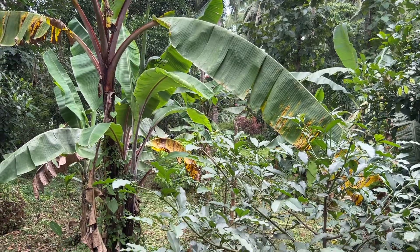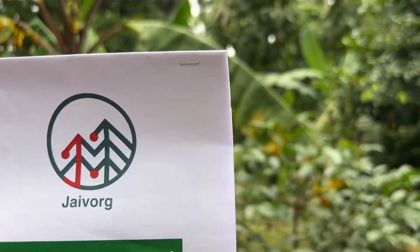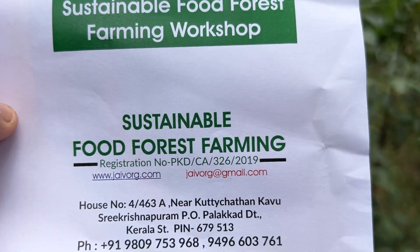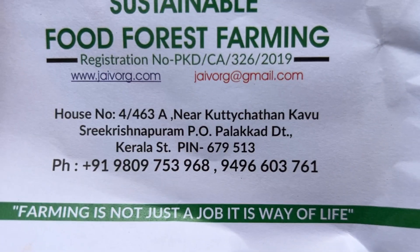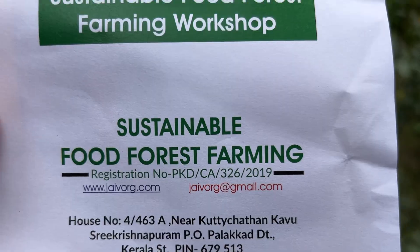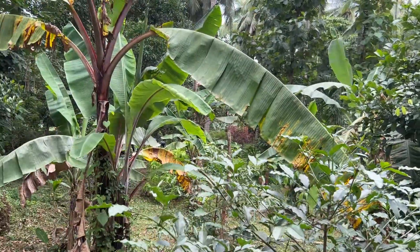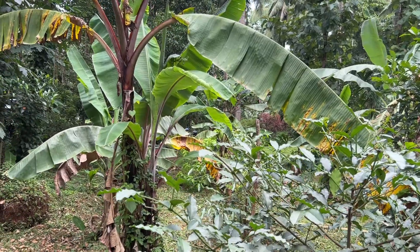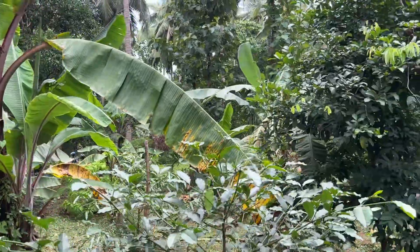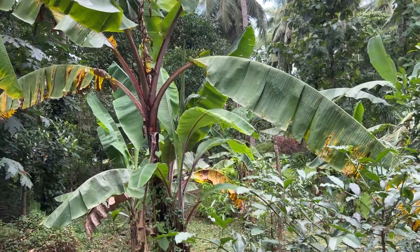Let me introduce you to a wonderful agroforestry model here in Kerala — a sustainable food forest farming workshop located in Sri Krishnapuram, Palakkad district. What we have is a house surrounded by well-established, well-arranged, and well-planned trees of various fruit species.